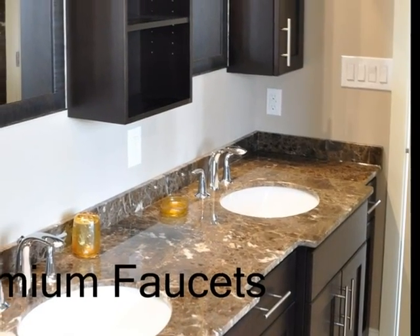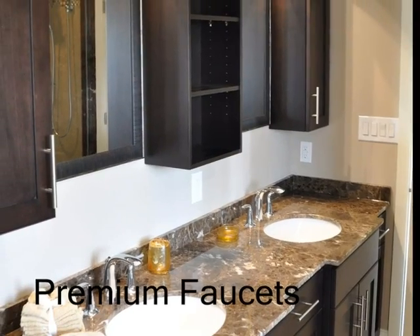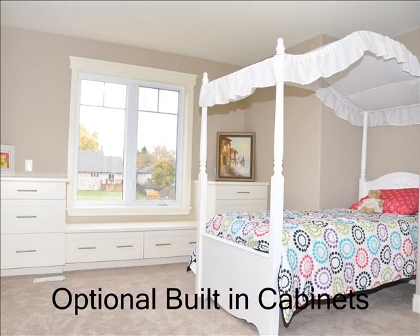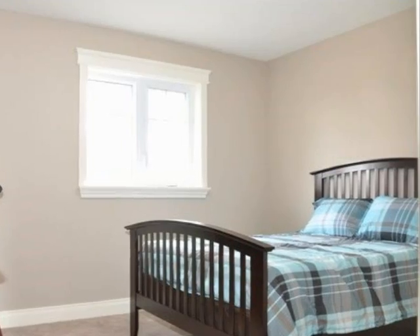Premium faucets made by Kohler Products. We use quality cabinets and hardware that are made to last. Trackless carpet is standard in our bedrooms.